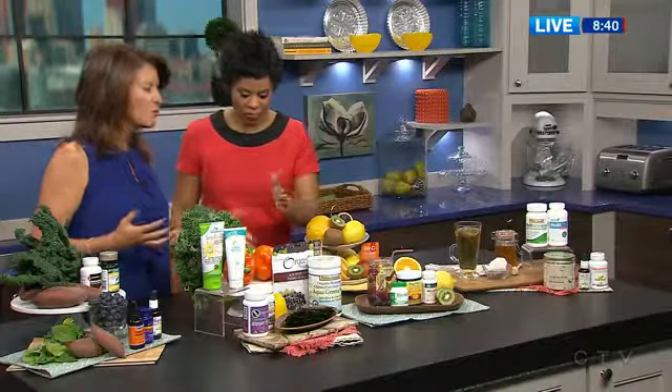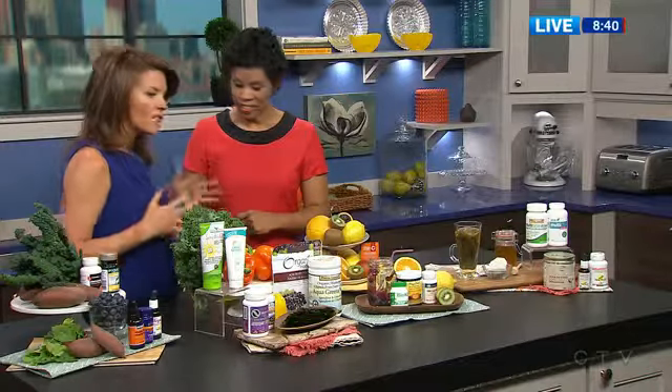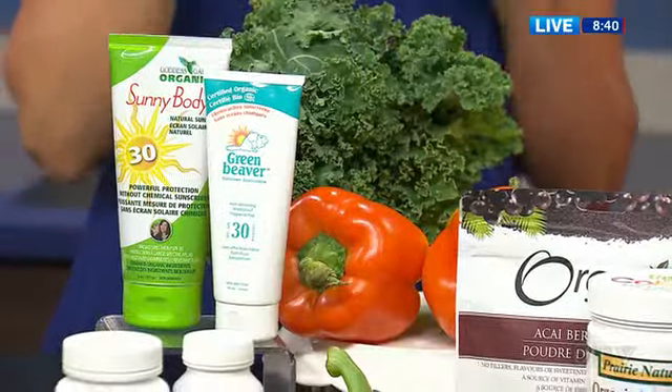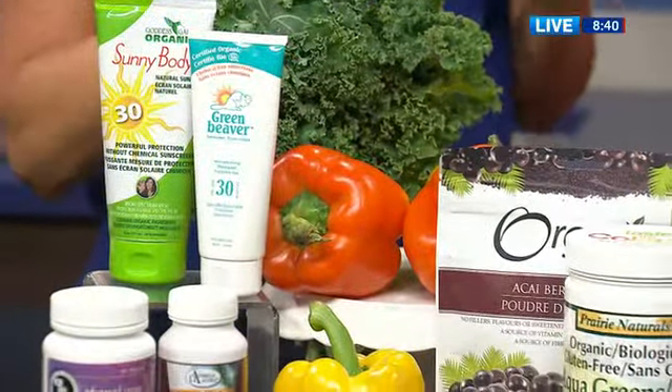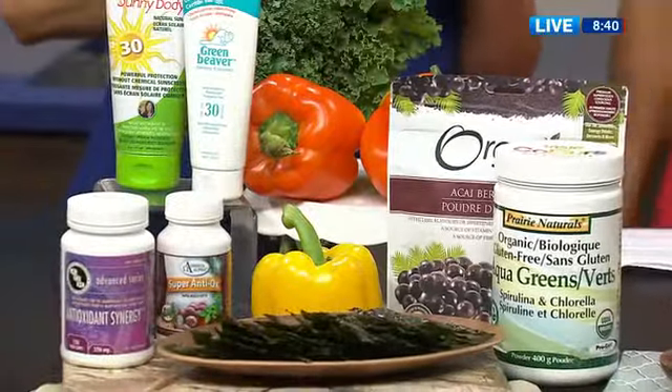In the 40s, that's when the fine lines and wrinkles sometimes start. So let's not fear it — get all of these amazing colors in here. The greens, the antioxidants are so important. Free radicals, sun damage — all of those things that come at us. Make sure you've got your sunscreen going on as well.